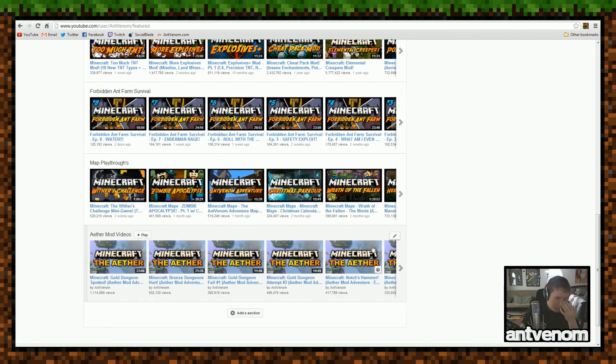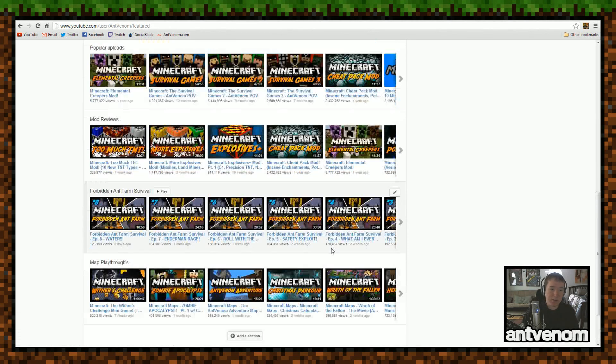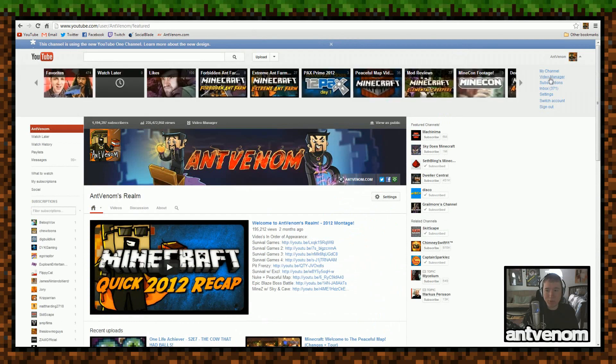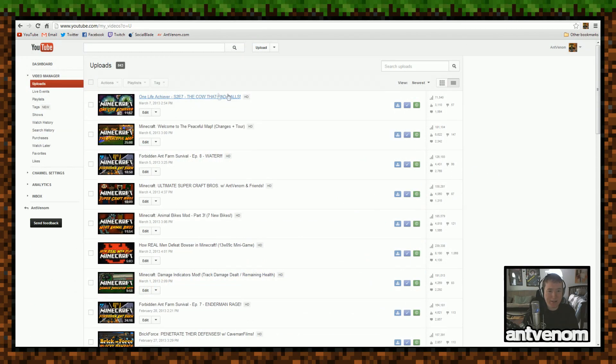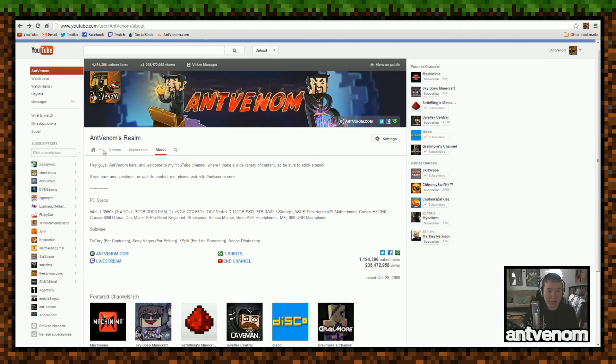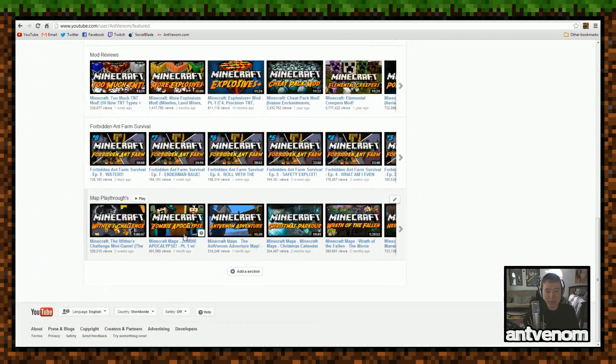Let me show you what is really cool about how you can set these up. Along with the new one channel layout, they've changed up the way you can edit playlists — you can now create a playlist based on tags. So what we want to do is go up to Video Manager. For example, if I want to search my uploads for 'Forbidden Ant Farm Survival' and I search for 'Forbidden', it's going to show all of the videos from Forbidden Ant Farm Survival. I could put all of those videos into a playlist and as I add them in, they'd show up on my channel. But I've actually opted to do it differently.